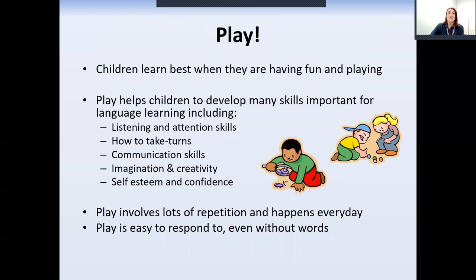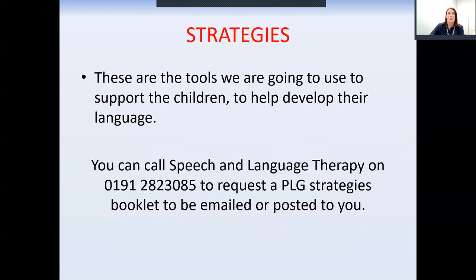These strategies are best used when both you and your child are relaxed and enjoying each other's company. Children learn best through play — it develops all of those skills we've looked at in the pyramid: attention and listening, turn-taking and eye contact. Try to set aside at least 10 to 15 minutes each day to play with your child without any distractions. It's really important to turn off the TV so that your child can really focus on the words that you're using. We're going to talk about some strategies which are tools you can use to support your child to develop their language.